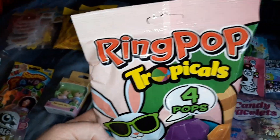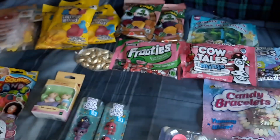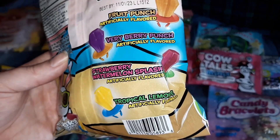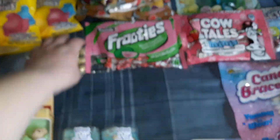I also got each of them a pack of the tropical ring pops. The flavors are fruit punch, very berry punch, strawberry watermelon splash, and tropical lemonade. They'll each get four of those in their Easter eggs as well.